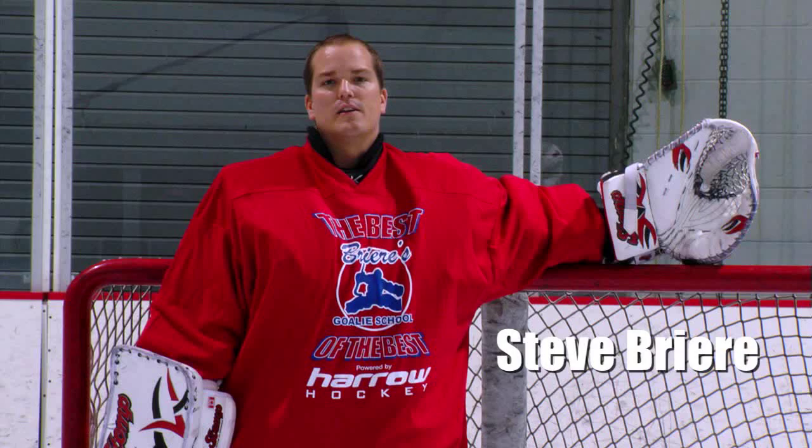Hi, I'm Steve Brier and welcome to BGSTV. Today we are going to work on the butterfly save.